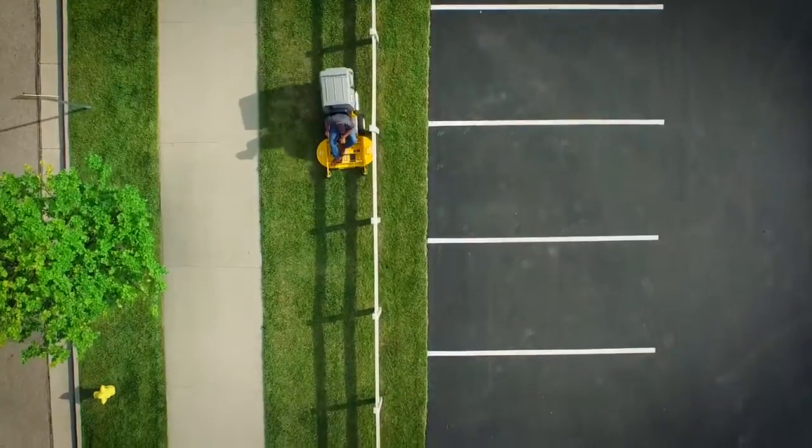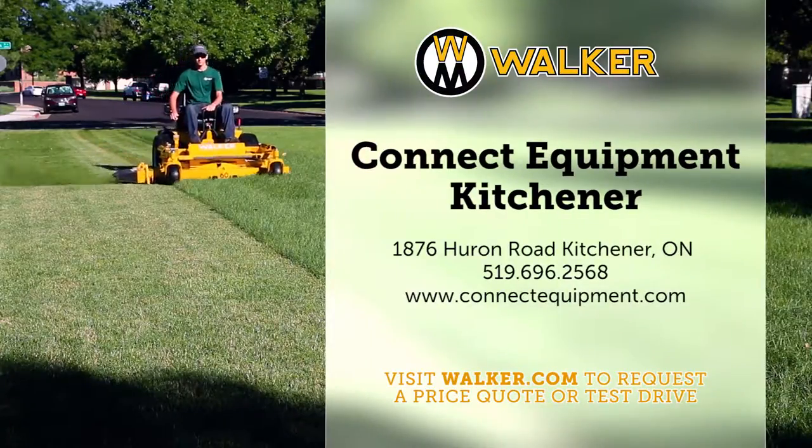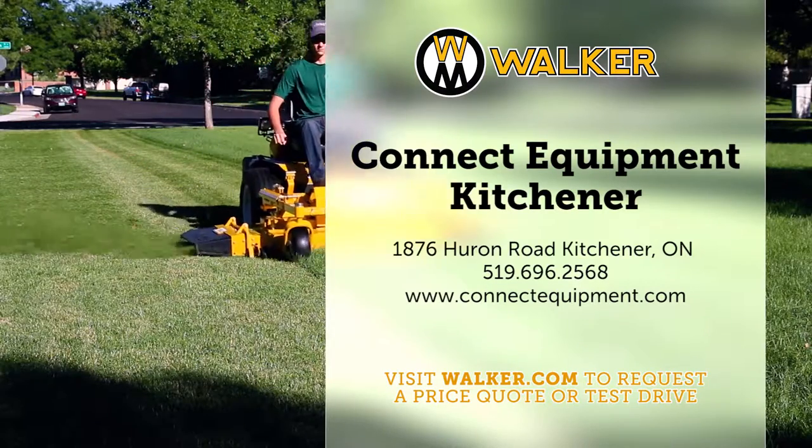Don't start another mowing season without taking a Walker out for a test drive. You can't afford not to contact your local Walker dealer today.